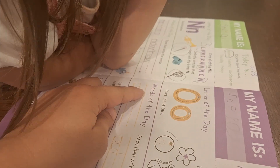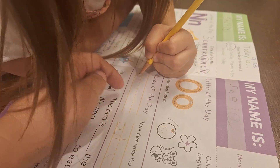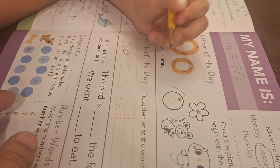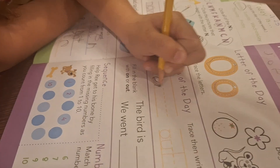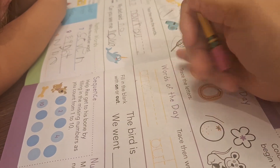The words of the day are: on. Can you say it? On. We have to erase that O. Sophia, let's try to make it more round, okay? Nice and round, like a round circle.